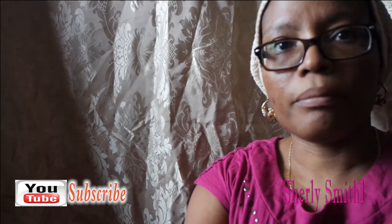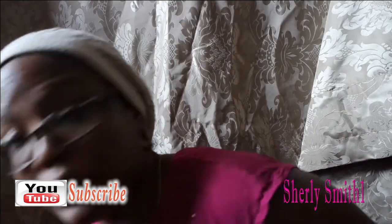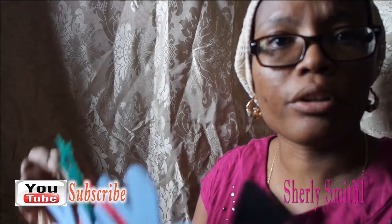It's kind of dark a little bit here in the room, so I'm going to try my very best to present everything to you. Nothing is in any particular order.